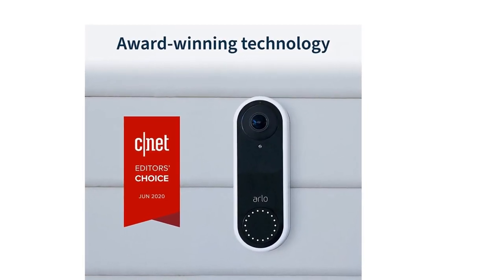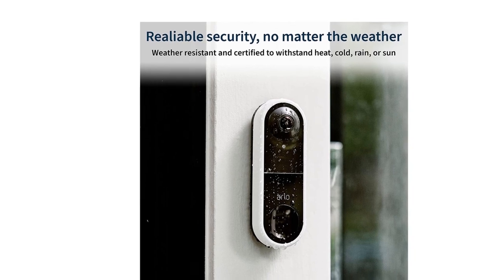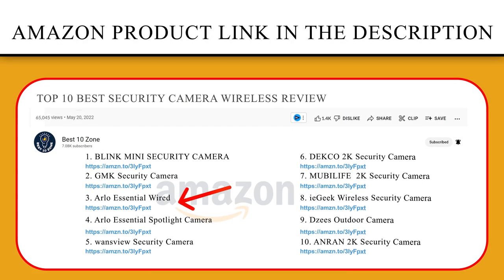With a trial of the Arlo Secure Plan included, receive notifications for people, vehicles, and packages, and take quicker action like triggering the sound of the siren, calling a friend, or dialing emergency services. If you like this product, please click the link in the video description for a better price and original product.